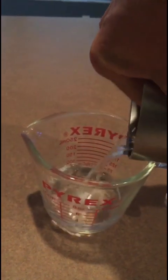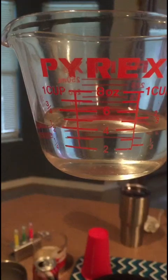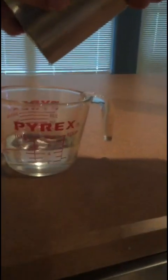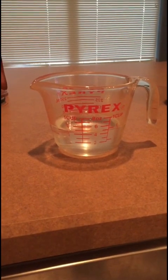Starting with the Yeti — we've got exactly a half a cup of water after all night. Now we're gonna check the Arctic — and we're one line above half a cup. So literally really, really close, but the Yeti definitely wins.